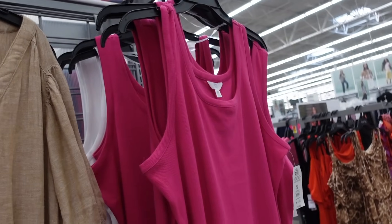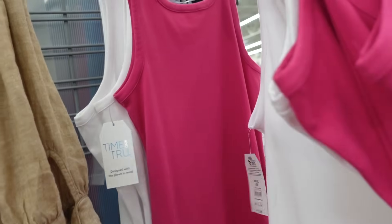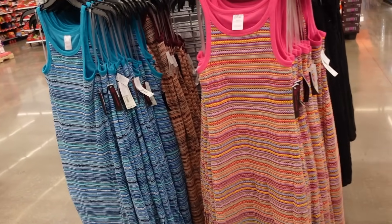Ribbed dresses from Time and True — so nice for parties. They have the thicker strap, scoop neckline, fitted through the body, little slits on the side. In the fuchsia, also comes in white, and they're only $11.98.